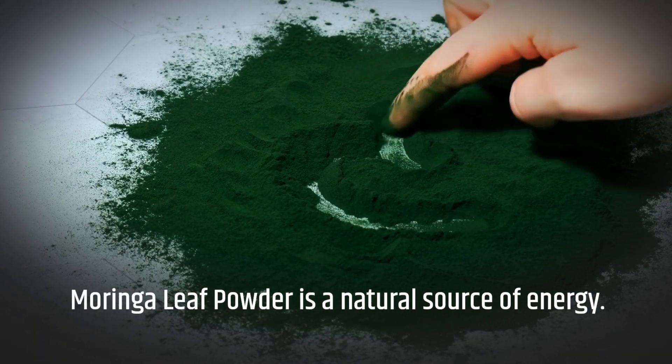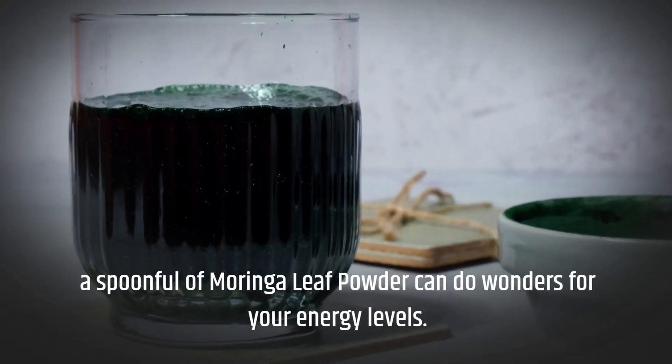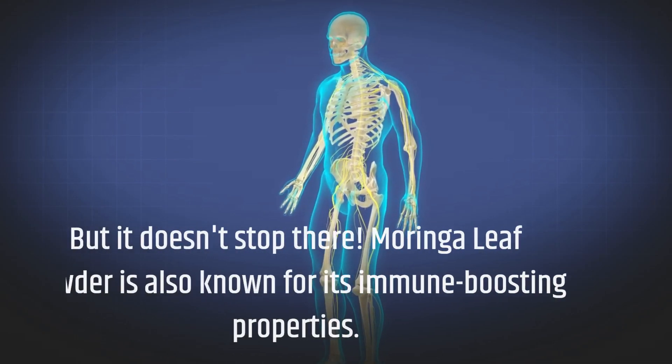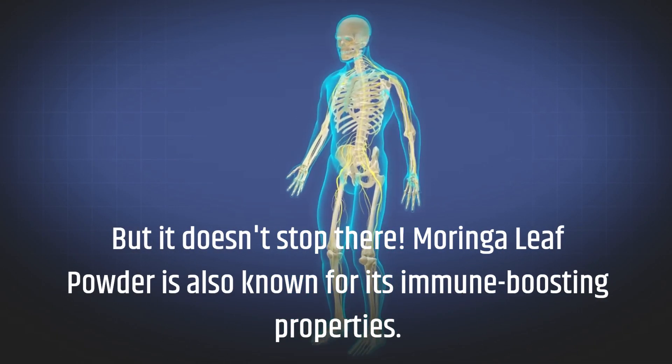Moringa leaf powder is a natural source of energy. A spoonful of Moringa leaf powder can do wonders for your energy levels. But it doesn't stop there — Moringa leaf powder is also known for its immune-boosting properties.